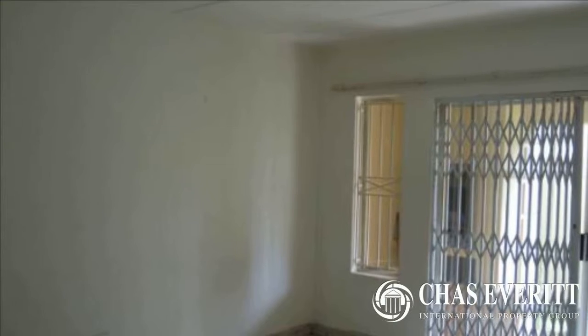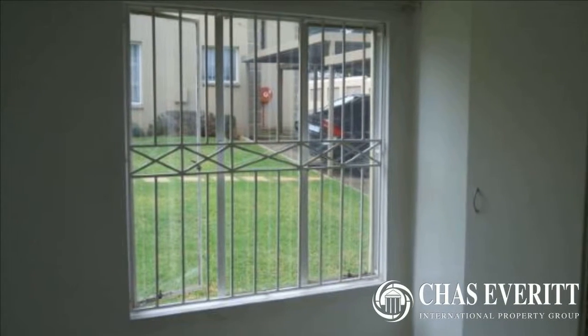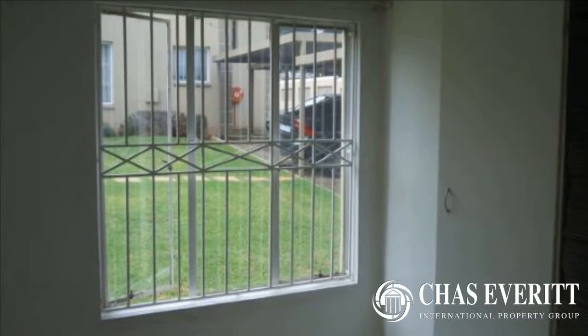The entrance hall takes you to an open-plan tiled living area with space for a dining room table and lounge suite, and a well-sized kitchen with breakfast nook. This sunny and bright unit also has a small undercover patio and a well-sized garden.